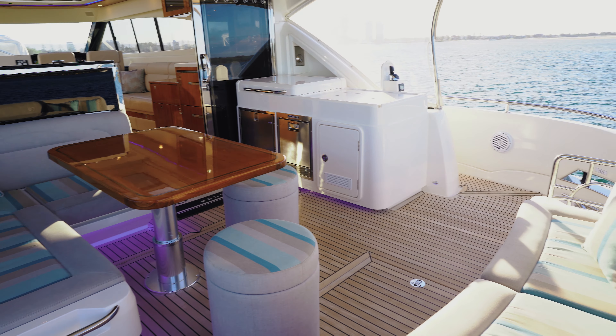This open plan cockpit is really designed around having the extended family on board, all those extra guests. You've got two large lounges here and then a barbecue situated over on the starboard side. Everyone's together and can enjoy the moment.